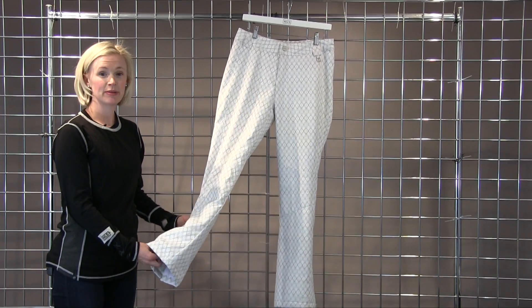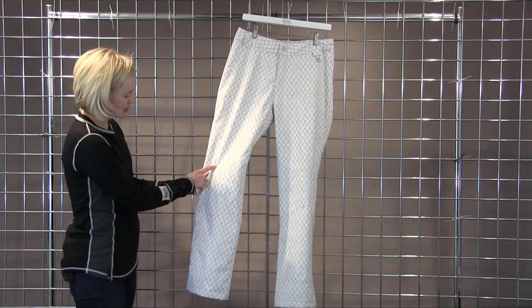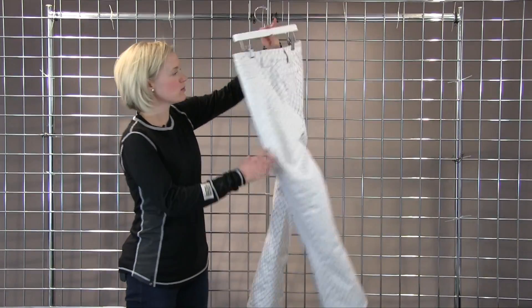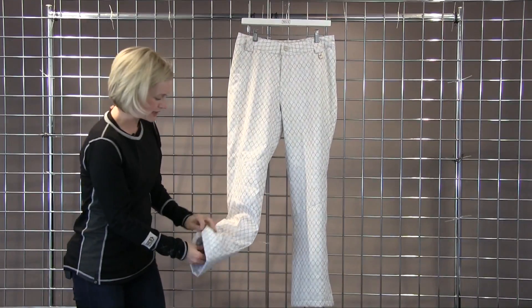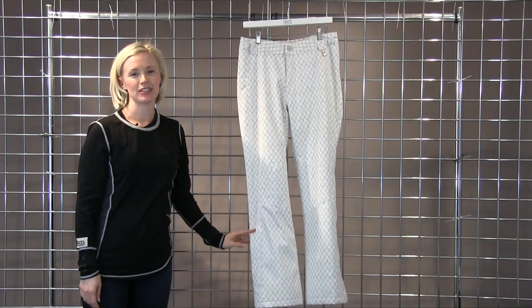She's a waterproof, breathable, insulated style, is a mid-rise, slim fit, has beautiful top stitch detailing throughout the knees that are articulated, and she does have one zippered pocket on the back. She has belt loops for a more custom fit, as well as a snow gaiter that is on a stretch gusset. This is the Dominique Special Edition from Nils.